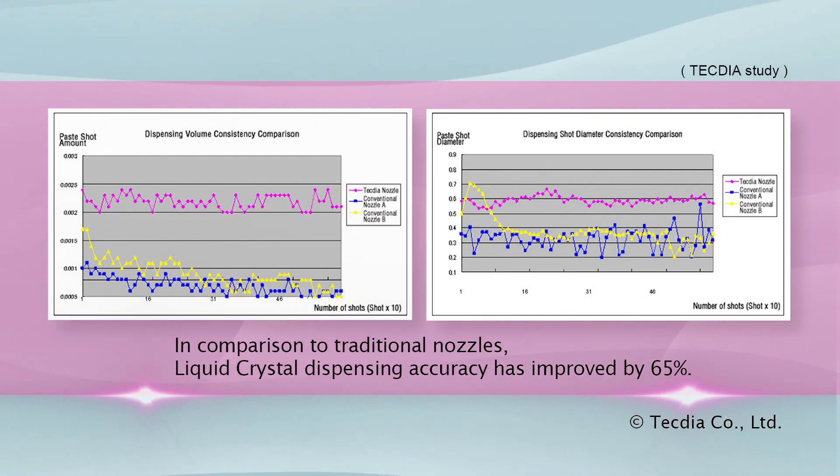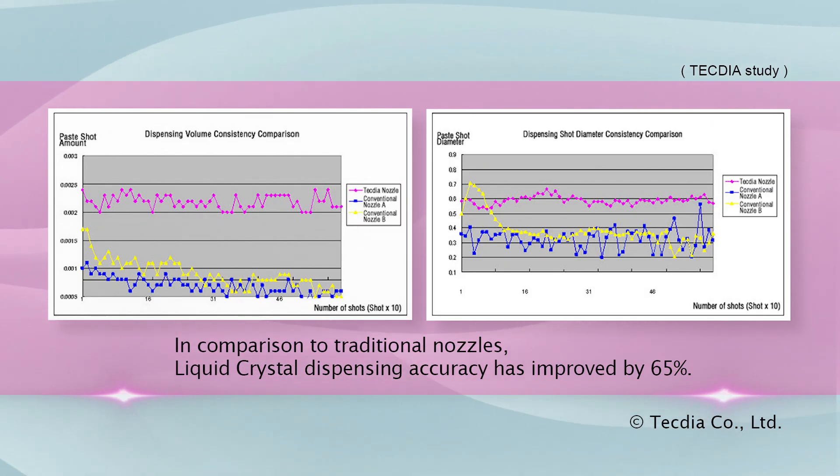In comparison to traditional nozzles, liquid crystal dispensing accuracy has improved by 65%, saving time and increasing production yield.